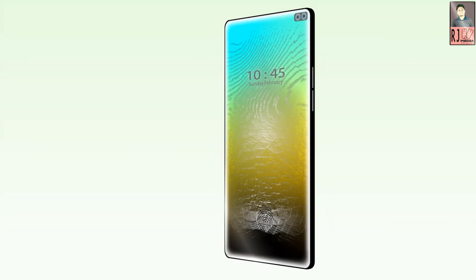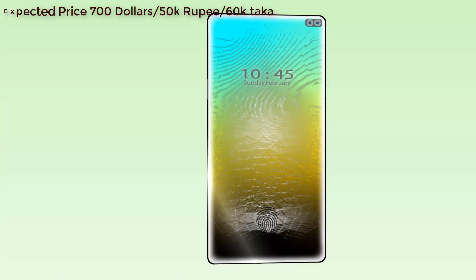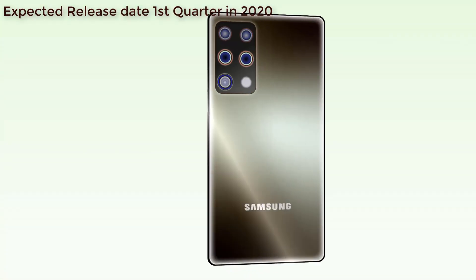Samsung Galaxy A91 expected price is $700, or 50,000 Rupees, or 60,000 Taka. This smartphone's expected release date is the first quarter of 2020.